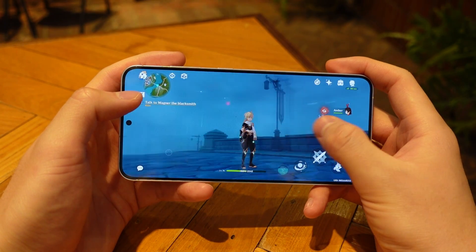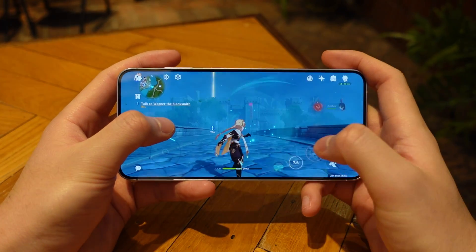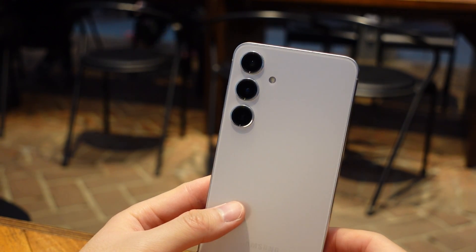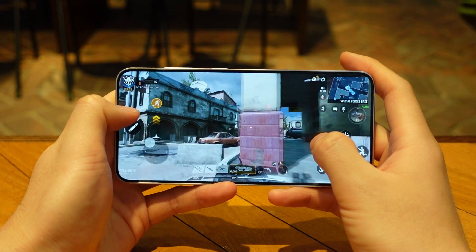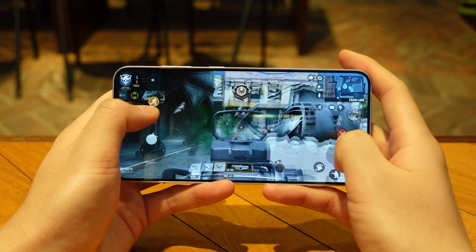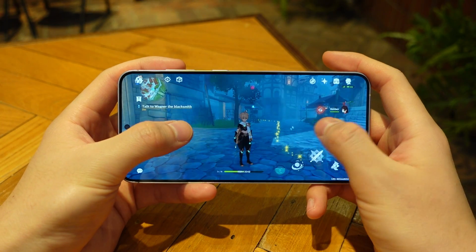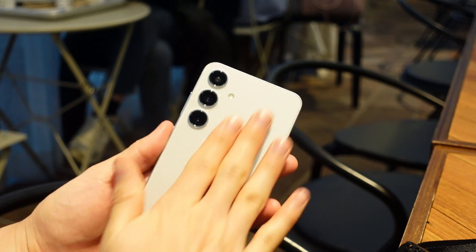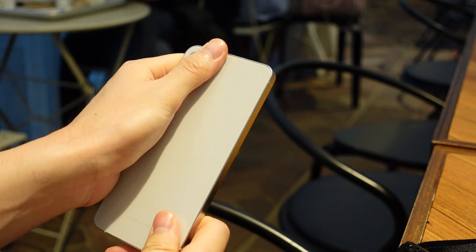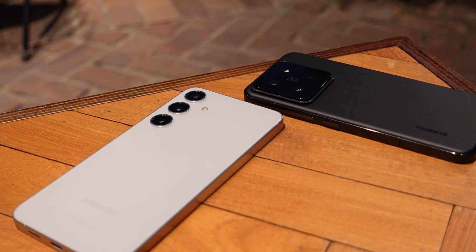Moving on to gaming — where Samsung claims the Exynos 2400 is on par or even has the advantage in GPU performance compared to top competition, also helped by Samsung's 1.6x bigger vapor chamber inside the S24 Plus. Looking at the S24 Plus by itself, I do believe them. This phone handles all the games I threw at it with max graphics at consistent high frame rates, including Genshin Impact and COD Mobile. For Genshin Impact with a 60 FPS cap, the S24 Plus hovered around 50 to 60 frames per second. I did feel it getting pretty warm — almost hot on the left backside after 10 minutes of gameplay — but performance wasn't affected too badly, and it cooled down after about three minutes. Compared to the Xiaomi 14, the overheating occurrence was about the same.